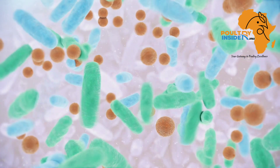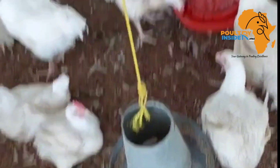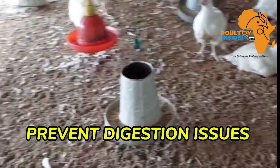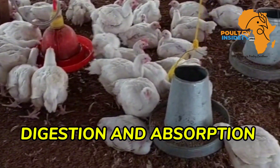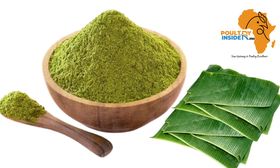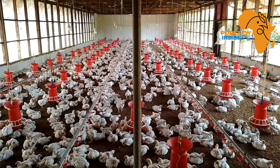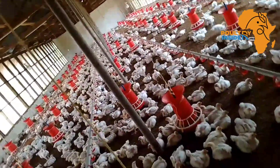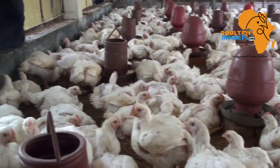It promotes good gut health by helping in the multiplication of good bacteria and also helping to kill bad bacteria. This reduces the chances of your chickens getting digestive system infections and also helps in improving the digestion and absorption of food. The banana leaf meal or banana leaf powder also improves the feed conversion efficiency and the weight gain in broilers, as good gut health and natural growth promotion add up to more weight gain when you are selling them.